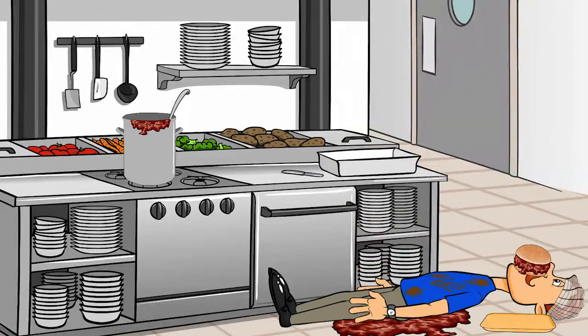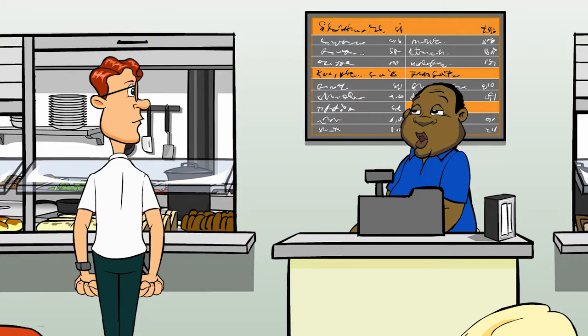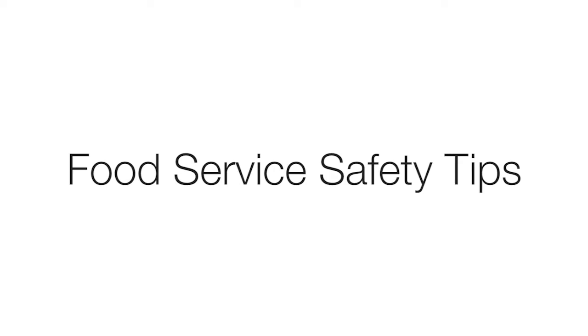Whoa! You okay, Joe? Hey, Tim, can you please— Call the paramedics again? They're on their way. For Pete's brother's sake, please follow these safety tips concerning food service safety.